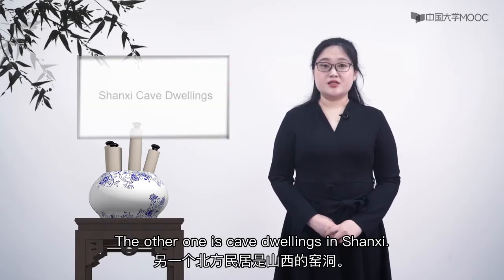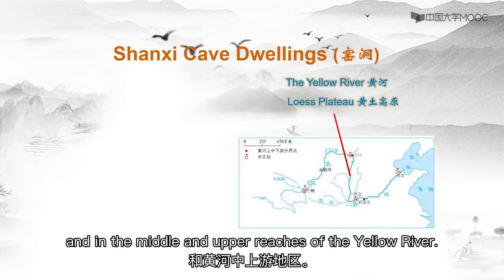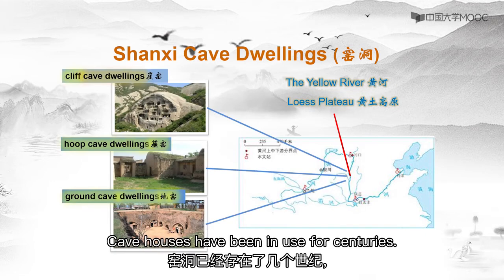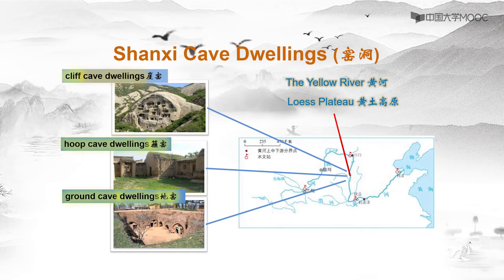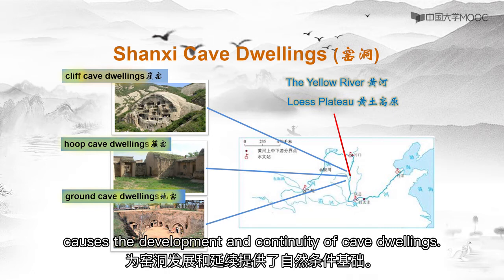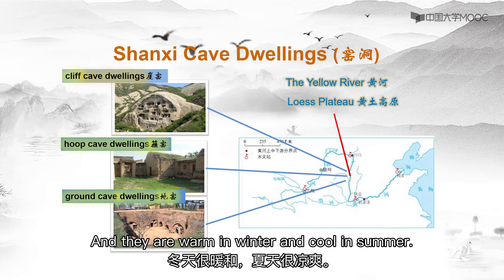The other kind is cave dwellings in Shanxi. Cave dwellings are common on the Loess Plateau of northwest China and in the middle and upper reaches of the Yellow River. Cave houses have been in use for centuries. The natural conditions of dry weather, little rain, cold winters, and limited timber have caused the development and continuity of cave dwellings. They align well with natural terrain, and they are warm in winter and cool in summer.